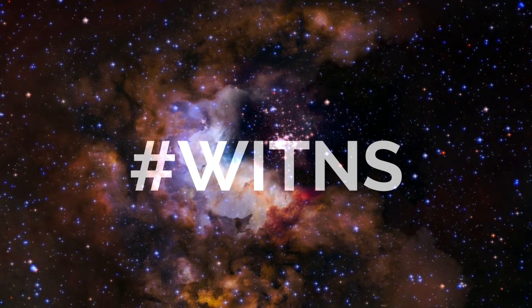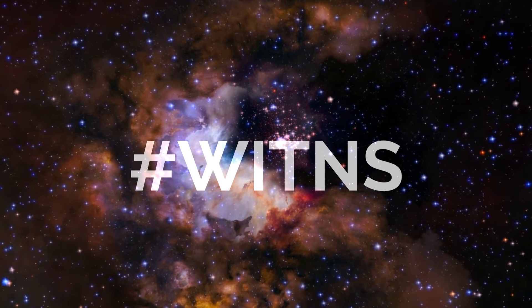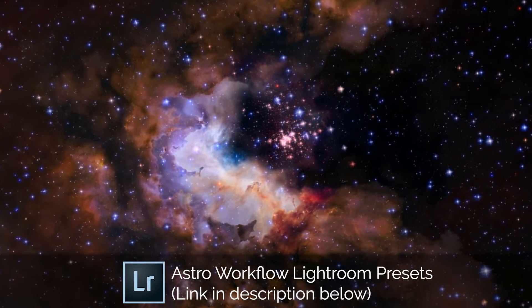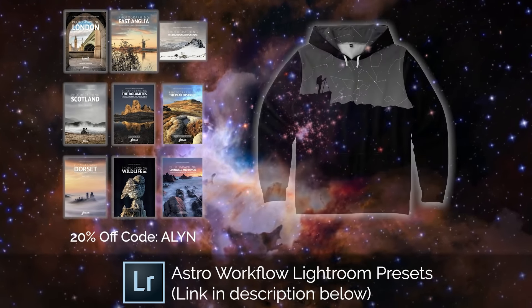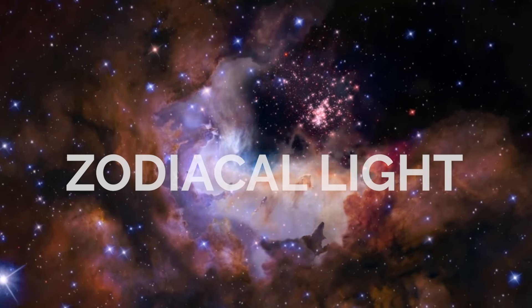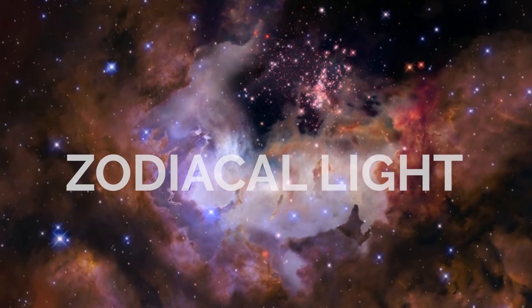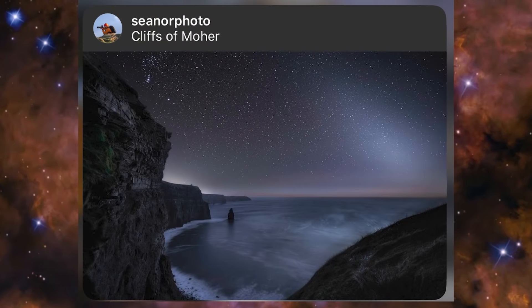Now onto the hashtag WITANS. Every month I set a target subject or theme for people to photograph, upload to social media using the hashtag WITANS, and I pick my favourite three for a prize. Third place wins a copy of my astro workflow Lightroom presets, second place wins a photo-view photography guidebook, and first place wins one of the brand-new constellation print hoodies. Last month's theme was the zodiacal light, and this year you guys really outdid yourselves.